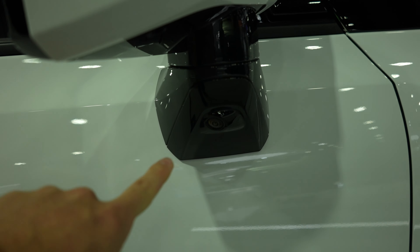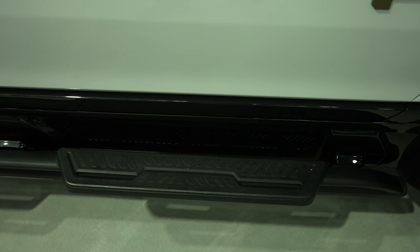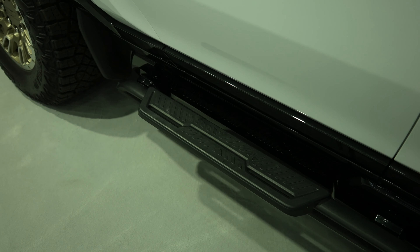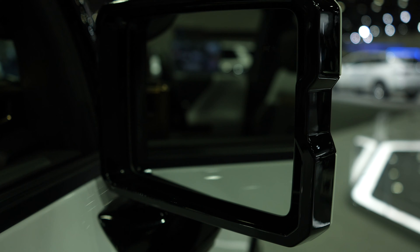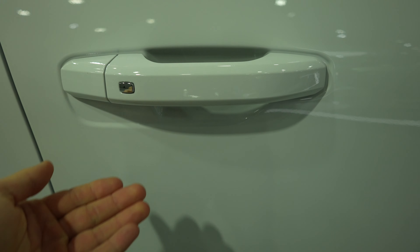You also have your mirror-mounted camera for the 360-degree camera system, rock sliders that double as a cab-length running board, and blind spot monitoring. As you'd expect, this vehicle does have the passive entry system — so as long as you have the key fob on you, you can lock and unlock the vehicle from any of the four doors.